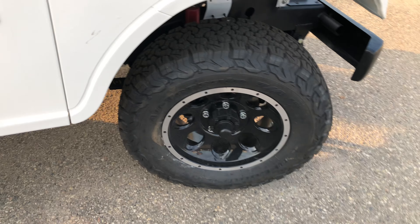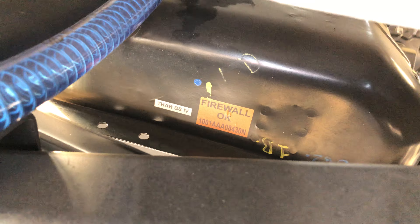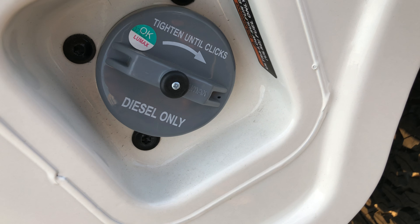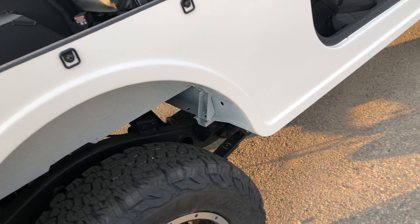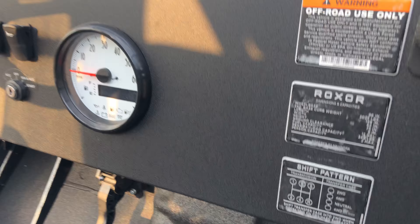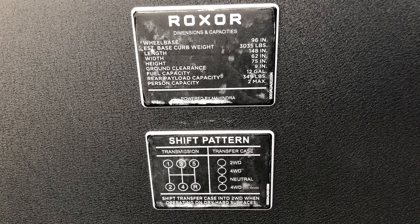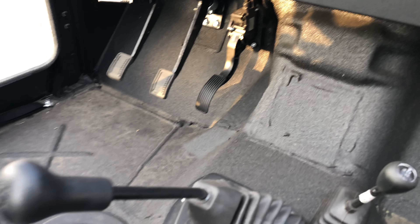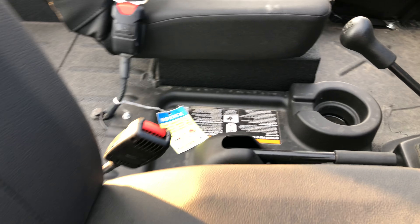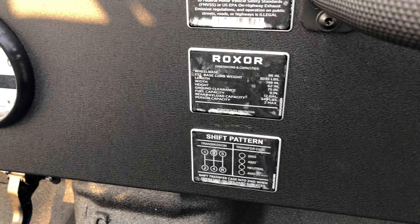It has a 12-gallon tank that holds diesel — you can see the tank in there, and you can actually see the Thar name on it. 12 gallons is good for about 350 miles, and it should do between 32 and 34 miles per gallon. There's a 5-speed gearbox derived from a Peugeot unit — Peugeot being a French automobile manufacturer.